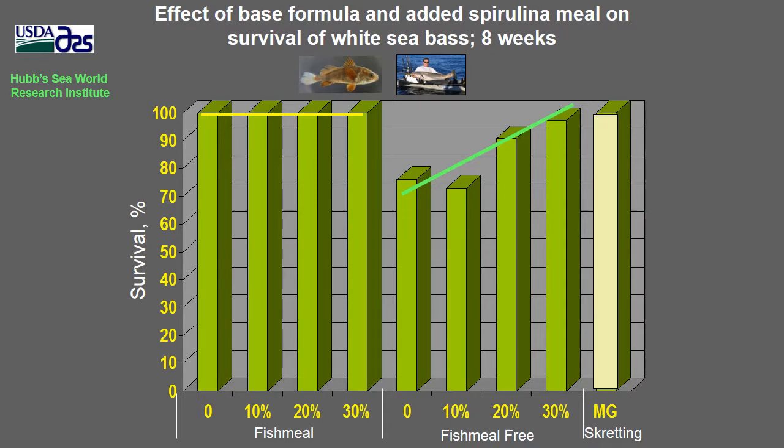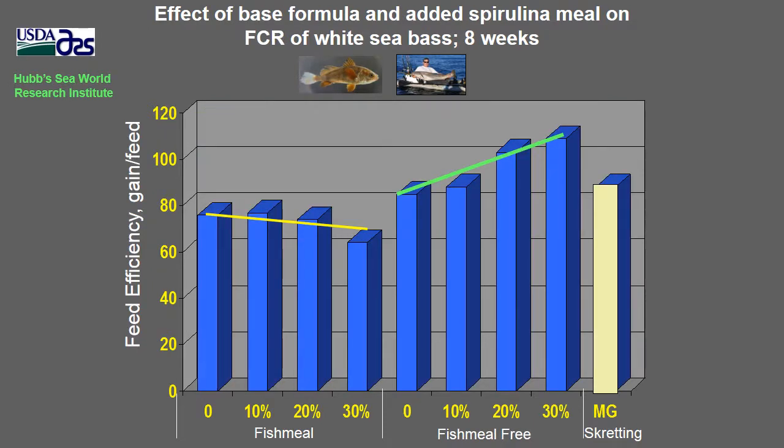Regarding survival, the most notable finding is that in the fish meal-free series with low or no added spirulina, survival was poor — about 70% — compared to the ~100% survival typical of fish meal-based diets and the commercial reference diet. However, with added spirulina, survival increased back to near 100% at 30% spirulina, demonstrating that spirulina carries a nutrient important not only for growth but also for survival. Feed efficiency showed a similar trend, with fish meal-free diets containing added spirulina showing better feed efficiency than both the fish meal-based and reference diets.